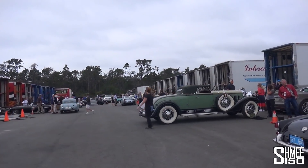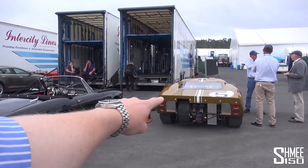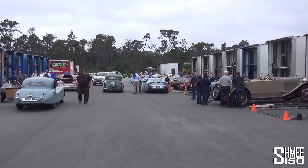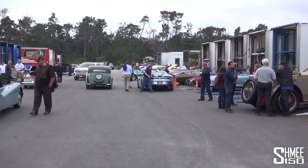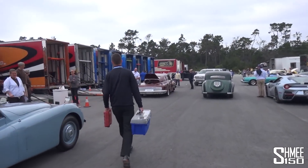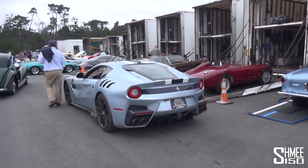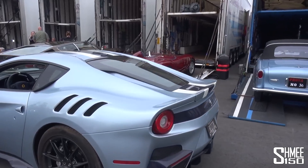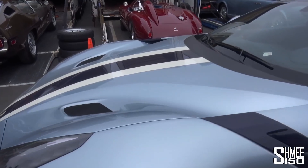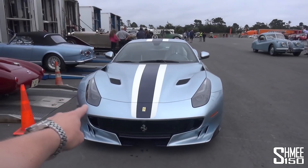You might have spotted that F12 TDF rolling behind cars of all descriptions — classics, new cars, old motorsport cars. Down there beyond the TDF, that yellow car is an F60 America, one of only 10. This TDF is very nice. The colours of that stripe go incredibly well, and the interior as well. With the blue carbon blades on the side, I like that a lot. Good colour scheme.